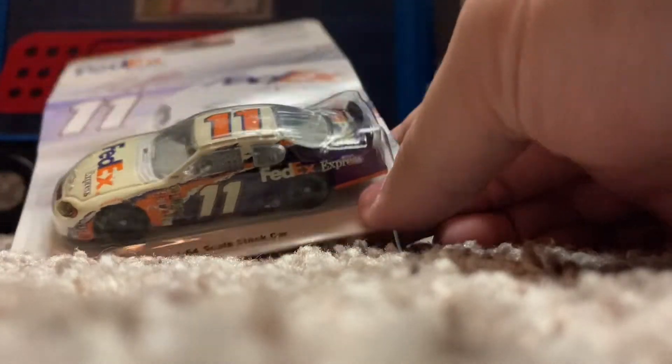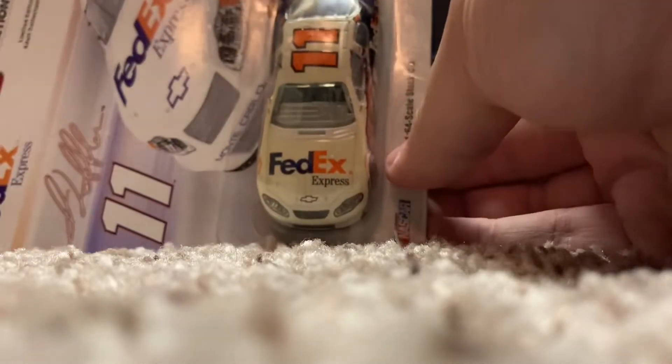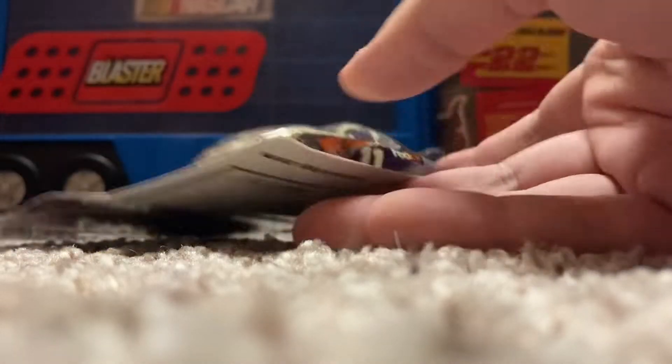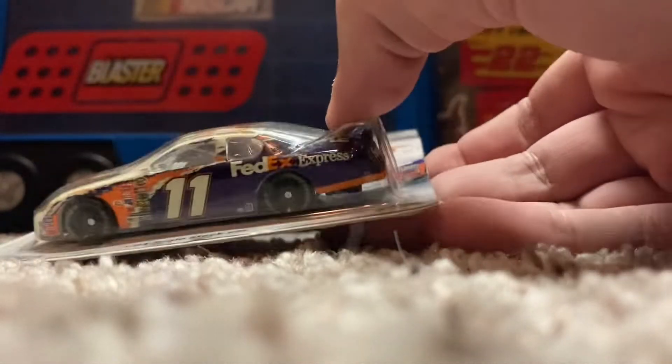That is the 2005 Jason Leffler FedEx Express Chevrolet Monte Carlo for Joe Gibbs Racing. Before the days of Denny Hamlin, you had Jason Leffler, who was actually coming from the Busch Series.